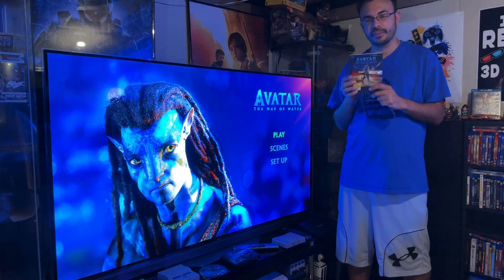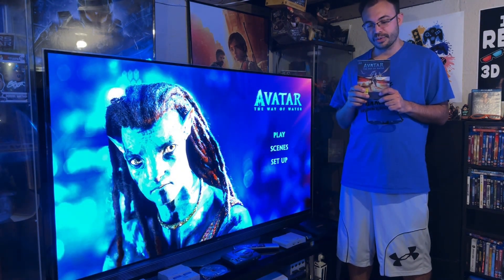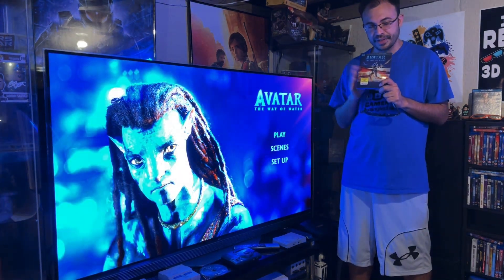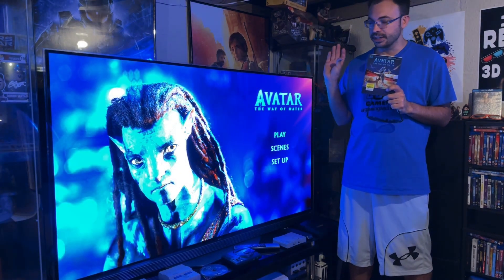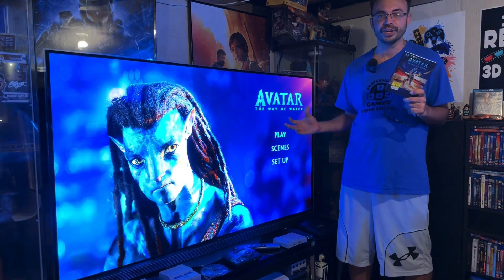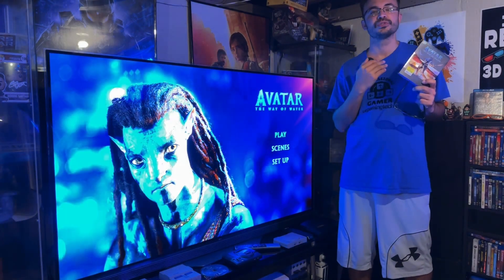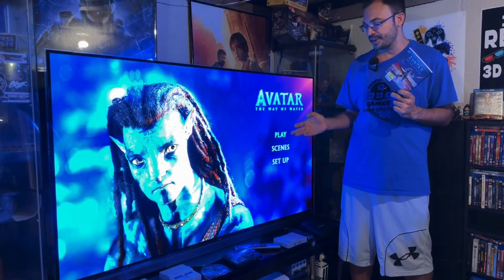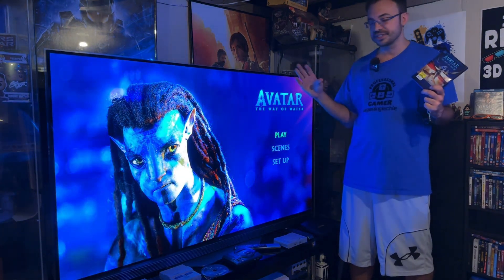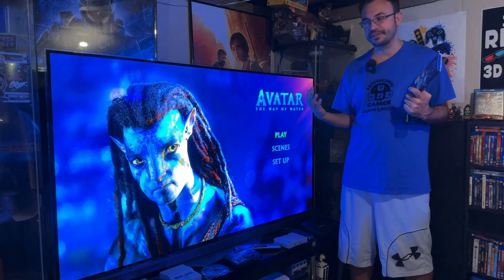Alright guys, that's Avatar: The Way of Water. I just wanted to give you a couple minutes reviewing the Blu-ray. The movie itself is fantastic — I loved it when I watched it in the cinema, and they did a fantastic job with the home release. I watched this whole movie on the Blu-ray in 3D at home and it looks outstanding. The 3D depth is bar none; this is probably the best 3D film you can watch at home. In my opinion it's the best Blu-ray I've seen in a while as far as depth, colors, and overall presentation.